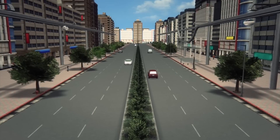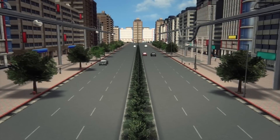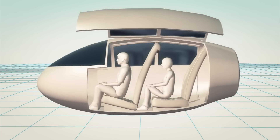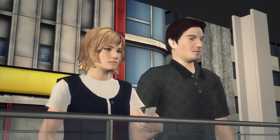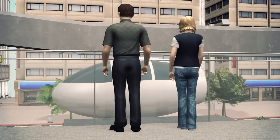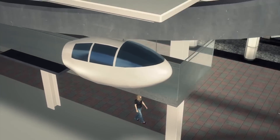The SkyTran system consists of pods that hang from overhead connectors, levitated by magnetism. Each pod carries two people, giving the riders privacy and a quiet ride due to the pod's magnetic suspension. The pods can be hailed by computer, tablet or smartphone and arrive almost instantaneously. The pods enter a continuously moving stream and only stop at their destination.